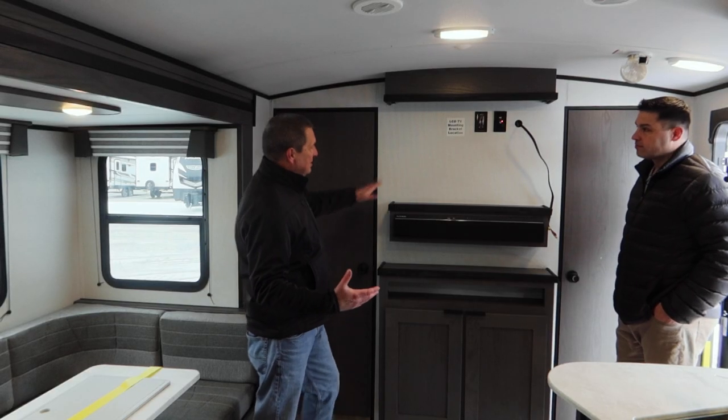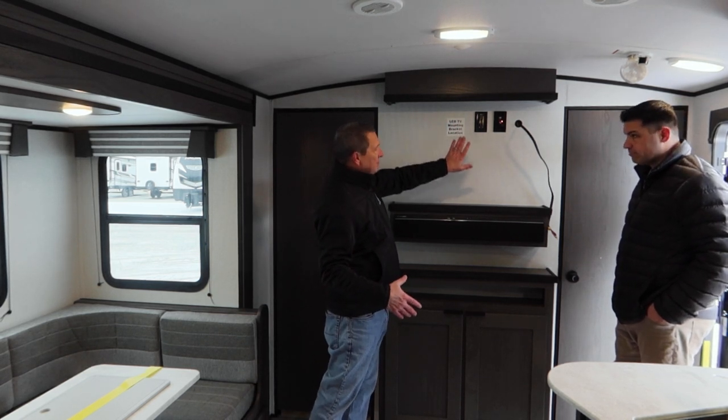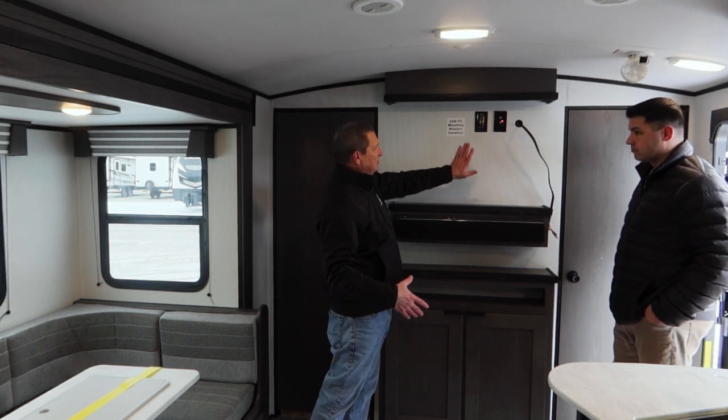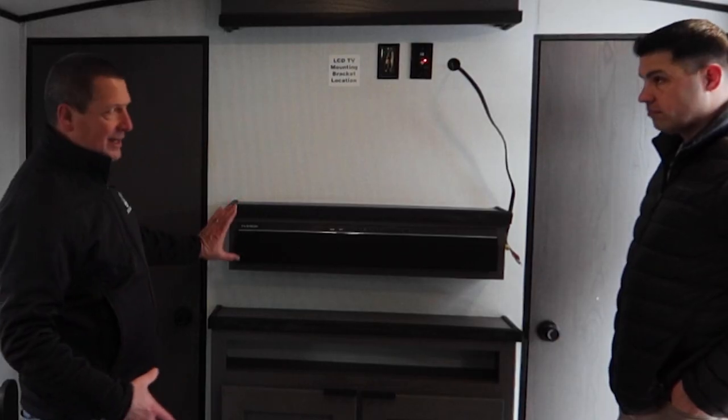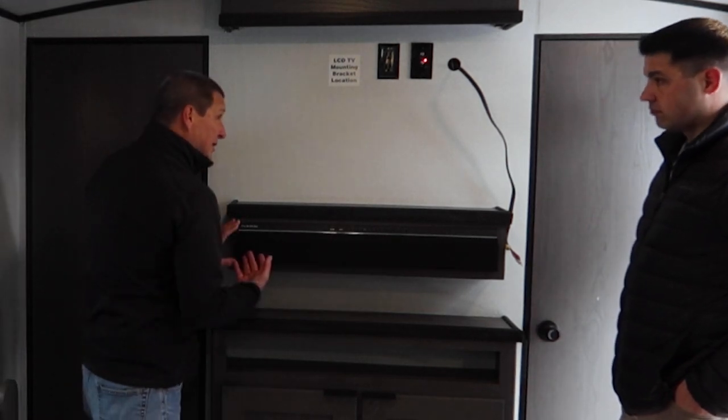This is all prepped out for a TV. TVs are optional for us — you put your bracket right here. We added a sound bar for this year, so we took the speakers out of the ceiling. There are four speakers in here.